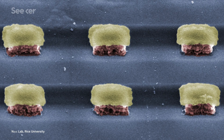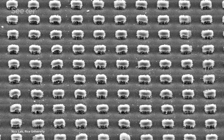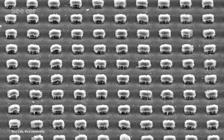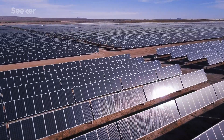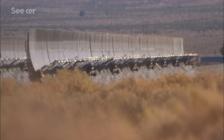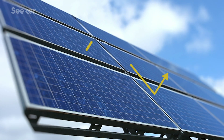Well, one rescuer comes in a surprisingly tiny package. Researchers at Rice University are adding a film of carbon nanotubes. When looking at why solar panels lose so much energy, the researchers behind this new tech saw that the radiation from the sun that couldn't be absorbed by the solar panels was being released as heat, and they wanted to harness it. But how to turn that heat into electricity?